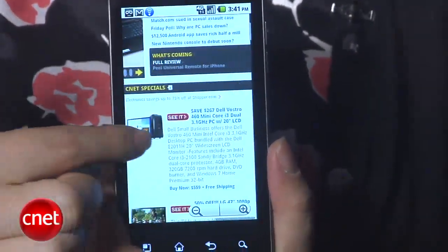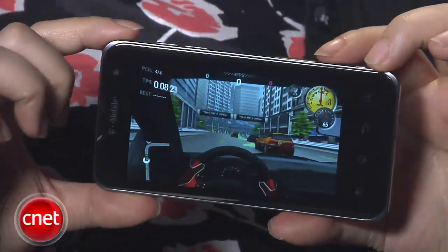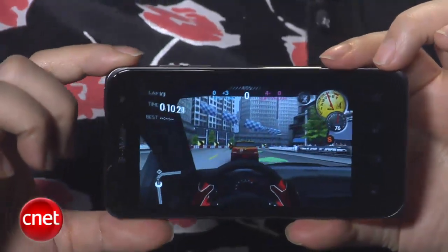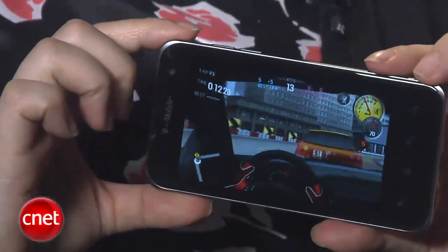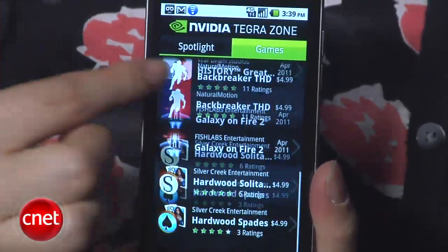This additional horsepower gives it the ability to run very impressive HD video and HD gaming. In fact, the G2X comes with the NVIDIA Tegra Zone app that lets you find the best games to take advantage of your Tegra 2 processor.